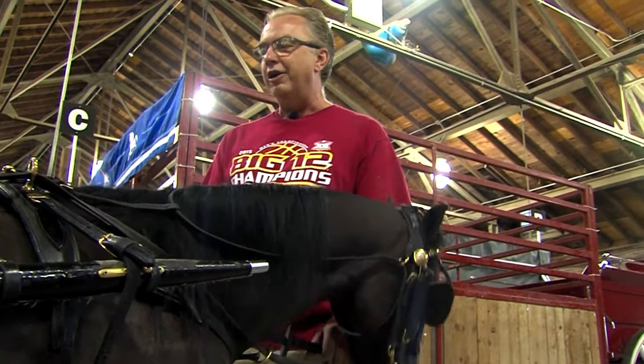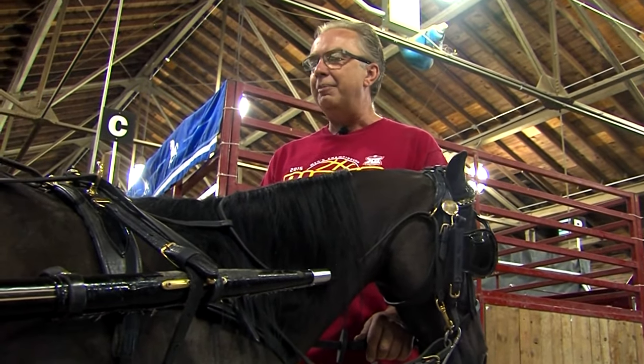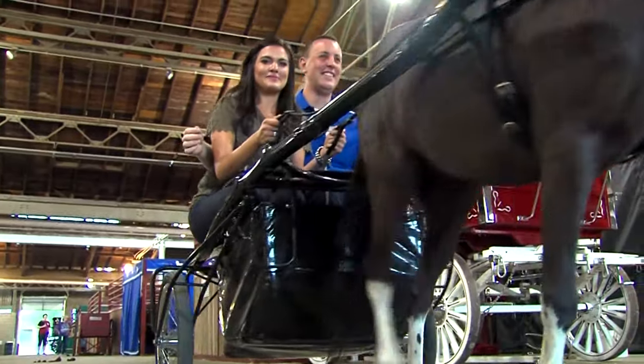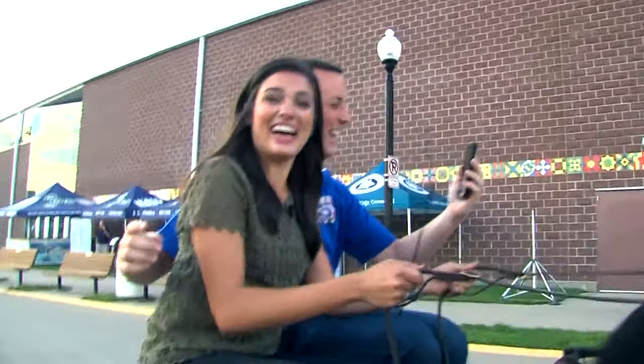We all drive, we all do halters, showmanship — we jump the horses as well — so it's become a family event that everybody enjoys. And here we are, we are cart riding! We're riding a horse, the owner is doing a great job keeping our shows. Our cameraman — hi Justin!